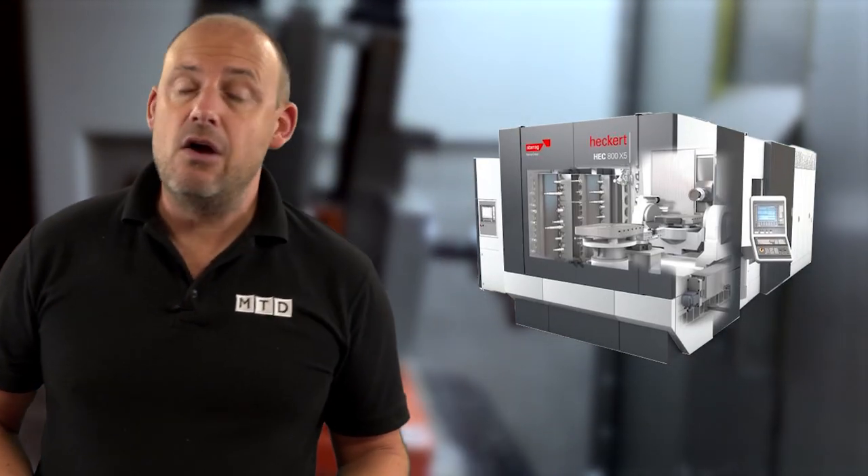Ordinarily, Starag would be inviting potential customers to visit this machine at Hekert's Schminitz-based manufacturing facility, but these are obviously unprecedented times. This is an opportunity for companies who might wrongly think they can't afford Starag technology to take a step up in their investment portfolio.